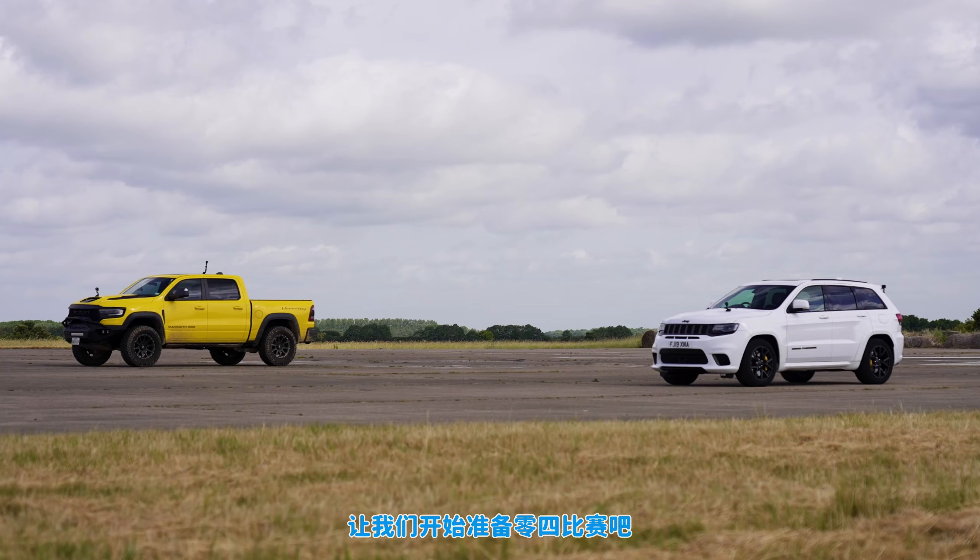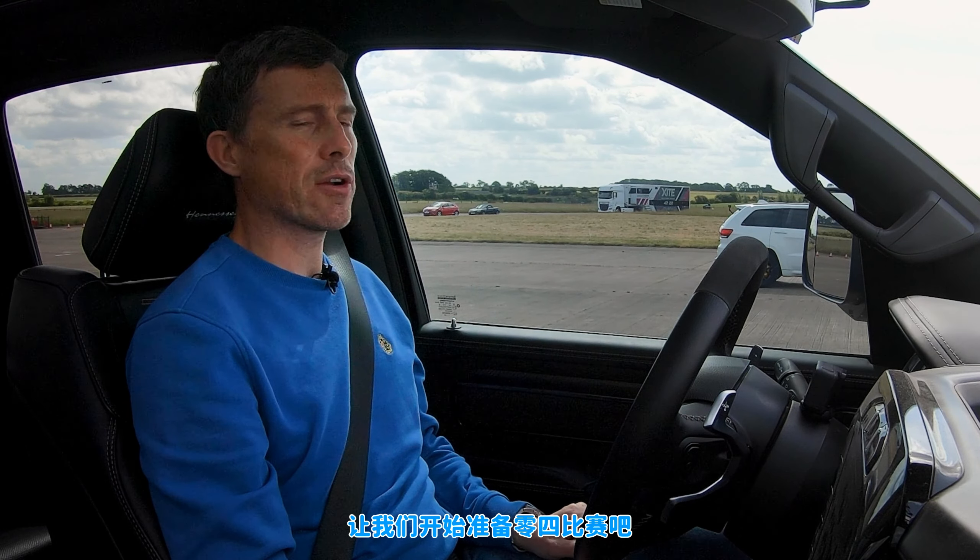Back to that Trackhawk — price of that is £90,000. It's a lightweight compared to this, just a mere 2.4 tons. I'd like to say a big thanks to the guys at Ventus, and Adam Tamvir — thanks, mate, appreciate it. Let's get on with this quarter mile drag race.